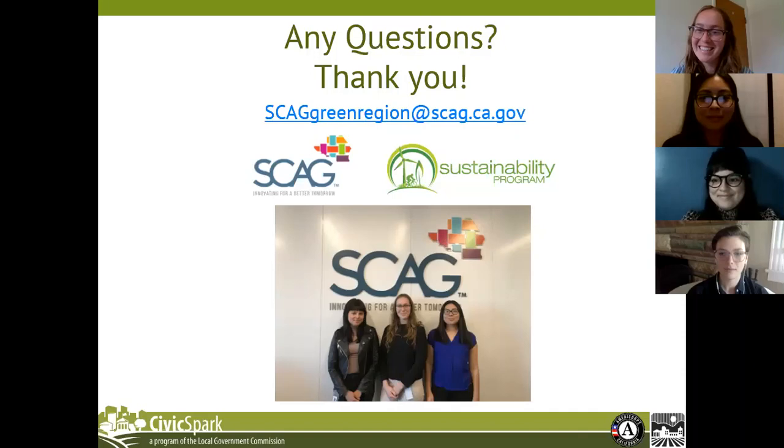Natalie asks: will Civic Spark Fellows be kept on each year to continuously update the data and maps? Yes, each year we usually have new Civic Spark Fellows. We're really happy and honored that all three of the presenters today are choosing to stay on for another year, so we're going to get some really in-depth updates to the GRI with them. It'll be great to have another presentation in a year showing all the updates.